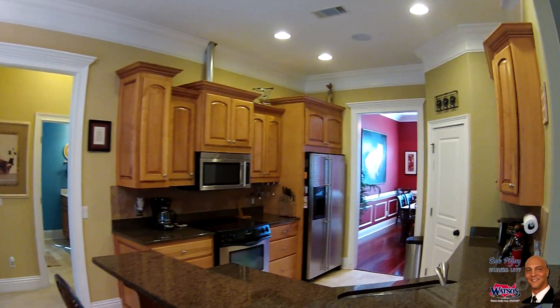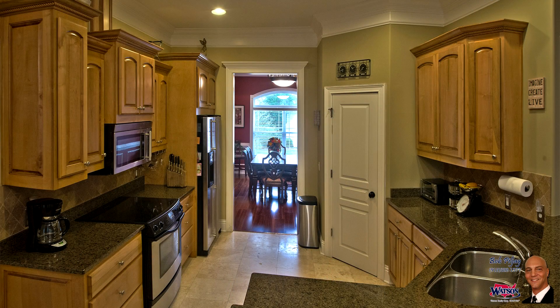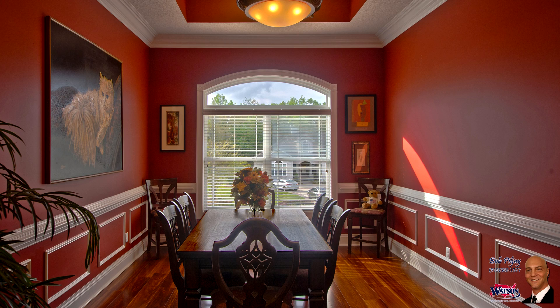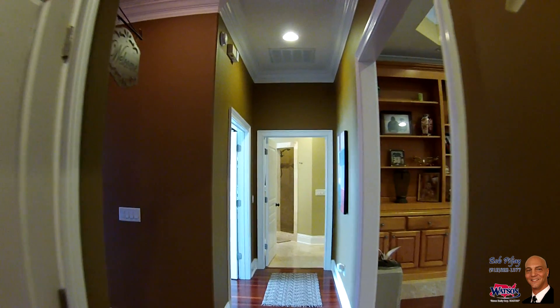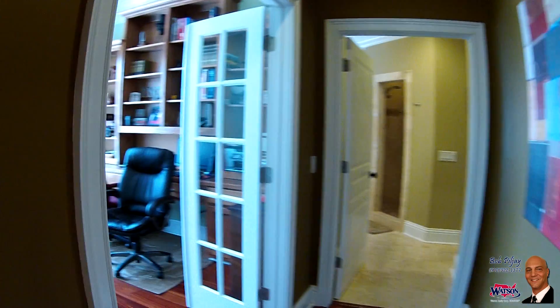Sharpen your culinary skills in this upgraded functional kitchen — granite counters, travertine floors and backsplash, and high-end appliances complete with breakfast bar and nook. Delightful dishes are sure to be created, and what better place to serve those meals than in this beautiful formal dining room with space for intimate dining or grand entertaining.